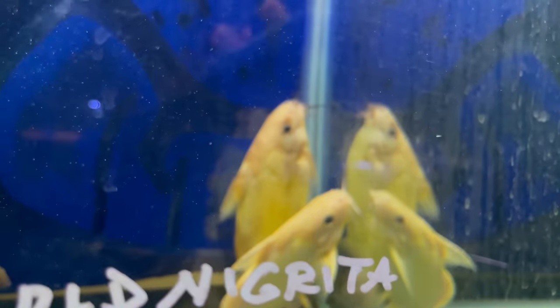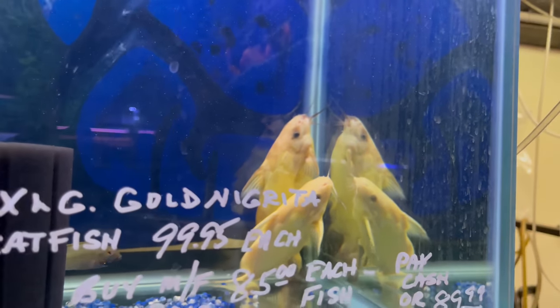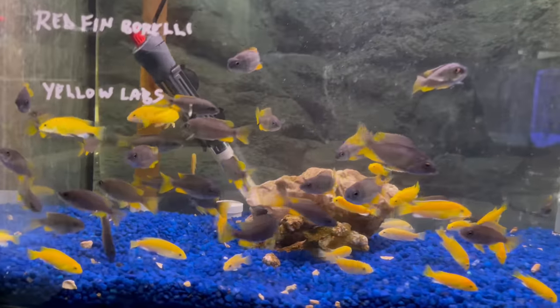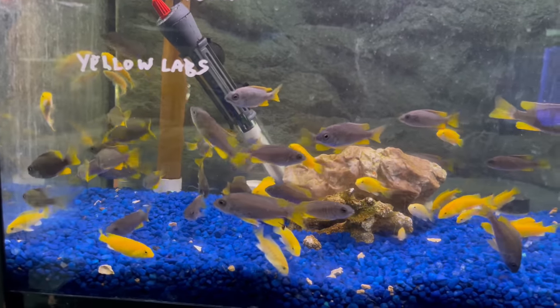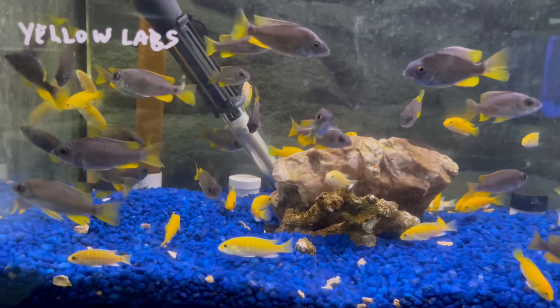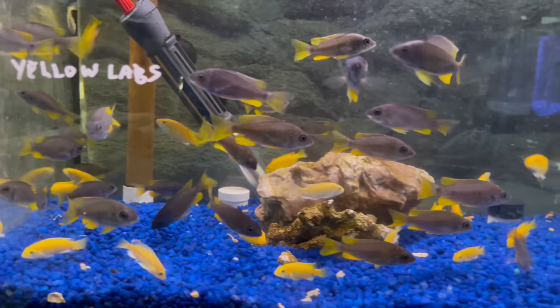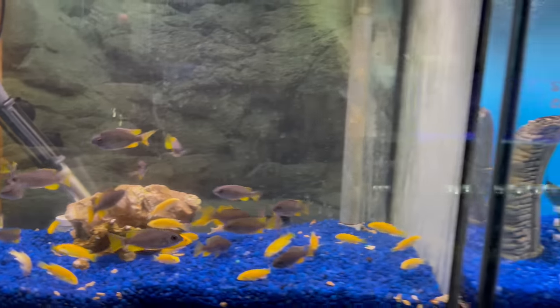Look at how big these gold synodontis are — can't even focus on them they're so big. He wants $100 for those guys. And here you've got some red fin borleyi. They're looking good. They said red fin, but they've got like a yellow fin — so maybe that's how they look when they're younger and the fins get a little bit more red as they get older.